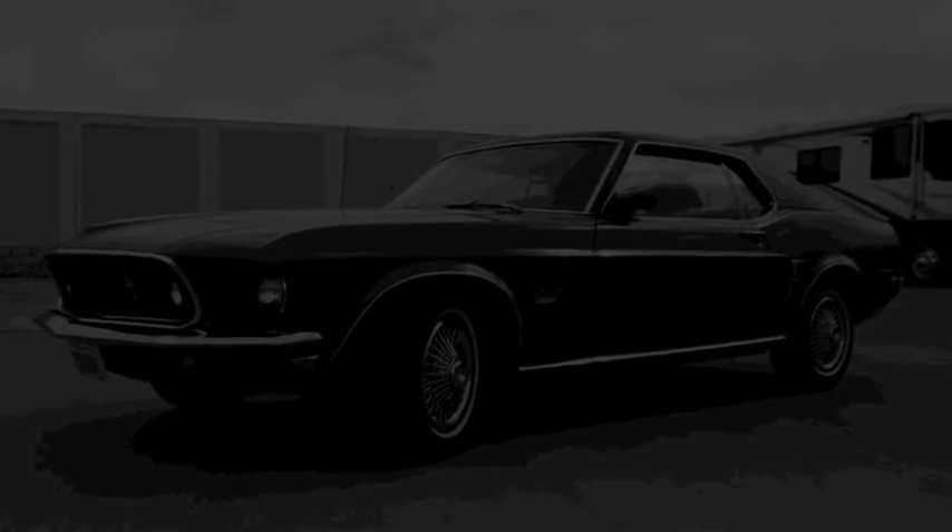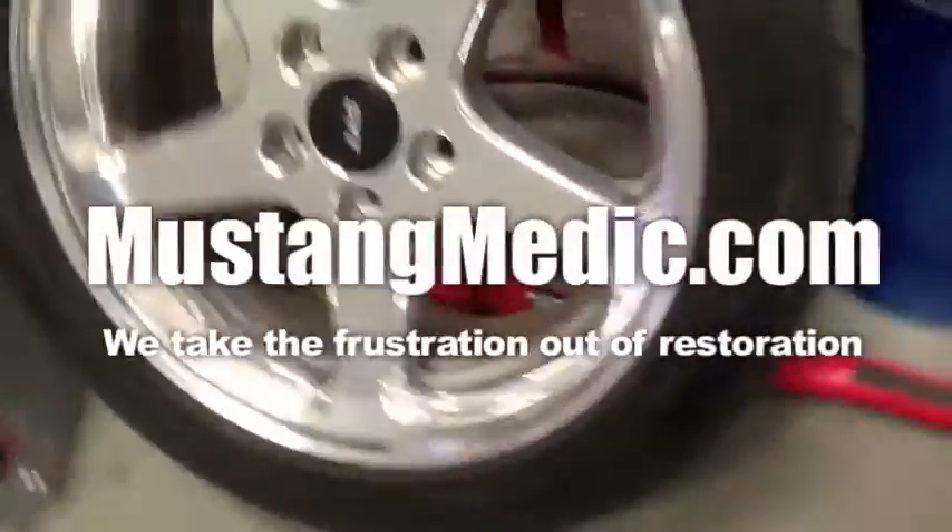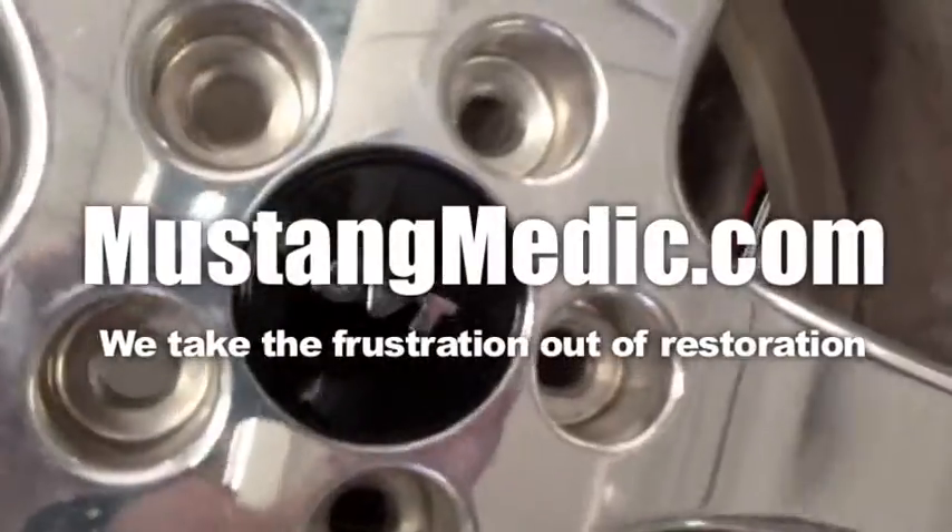Please look for the link in the description below for the next in our series. If it's not there, come back soon. Mustangmedic.com — we take the frustration out of restoration.